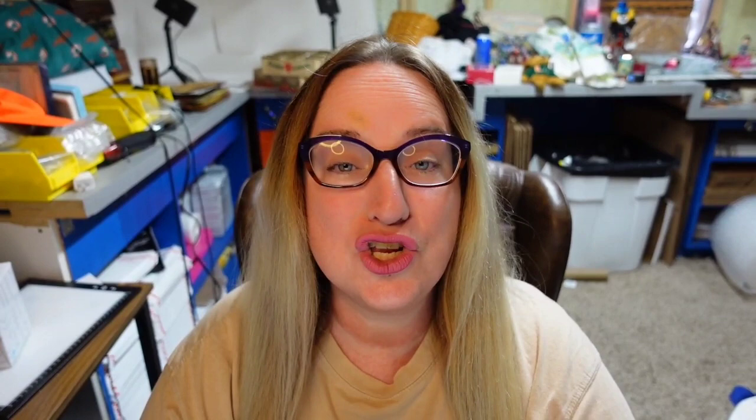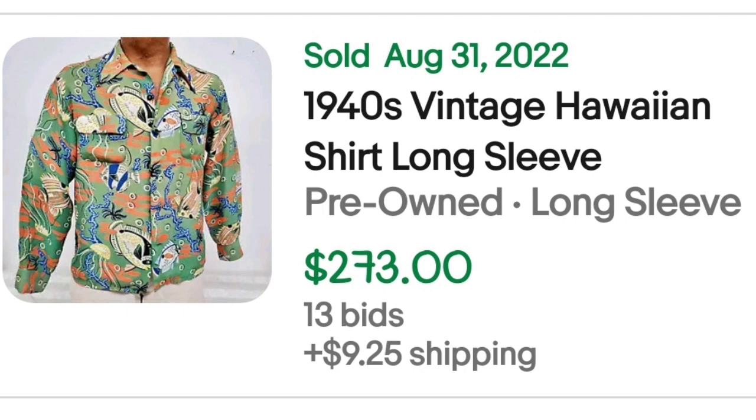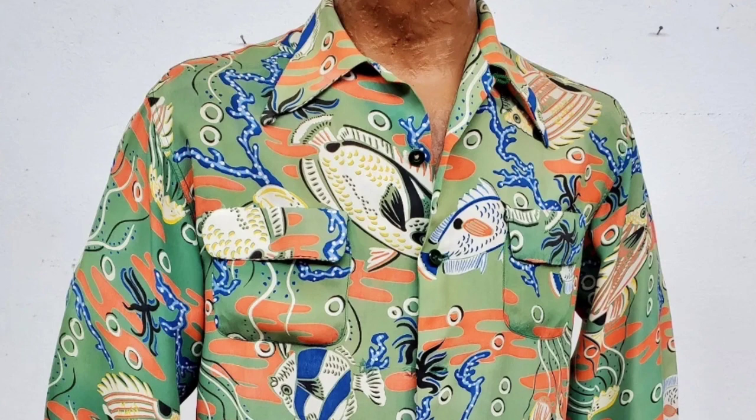This next one has no brand. If you see bright vibrant prints, regardless of whether they are branded or not, I would consider picking them up. This was an unbranded auction — a 1940s vintage Hawaiian shirt, long sleeve button-up. It got 13 bids and sold for $273. Here you can see the shirt up close — it's got fish and coral on it, and again it is unbranded.